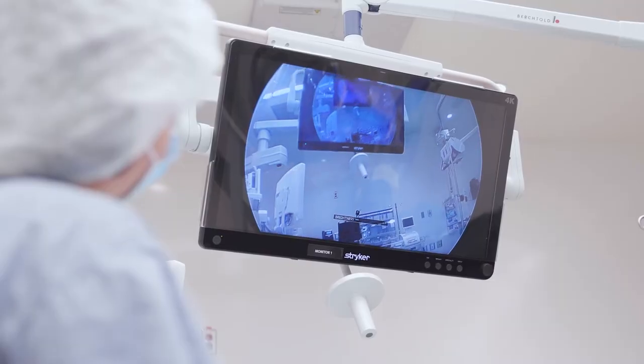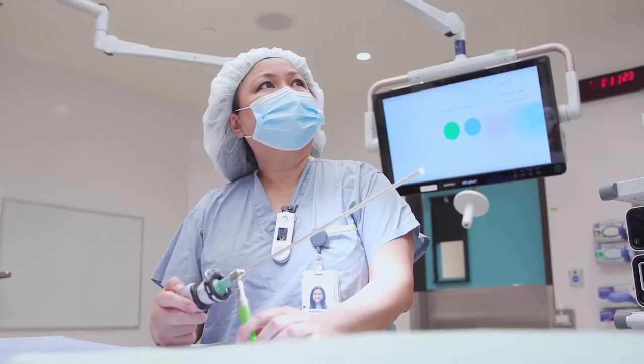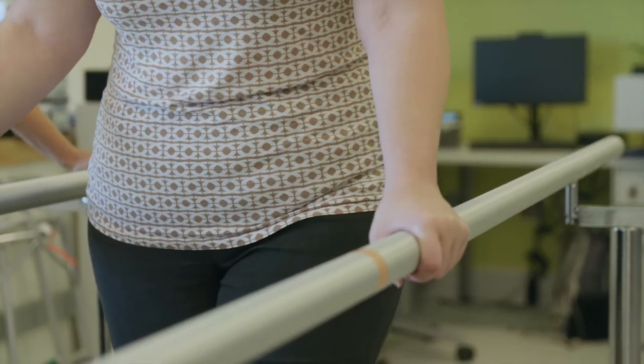Much of the advanced technology that we use now allows us to do safer operations through less invasive approaches. It makes it safer for our patients and it reduces the recovery time so they can get back to life much more quickly.